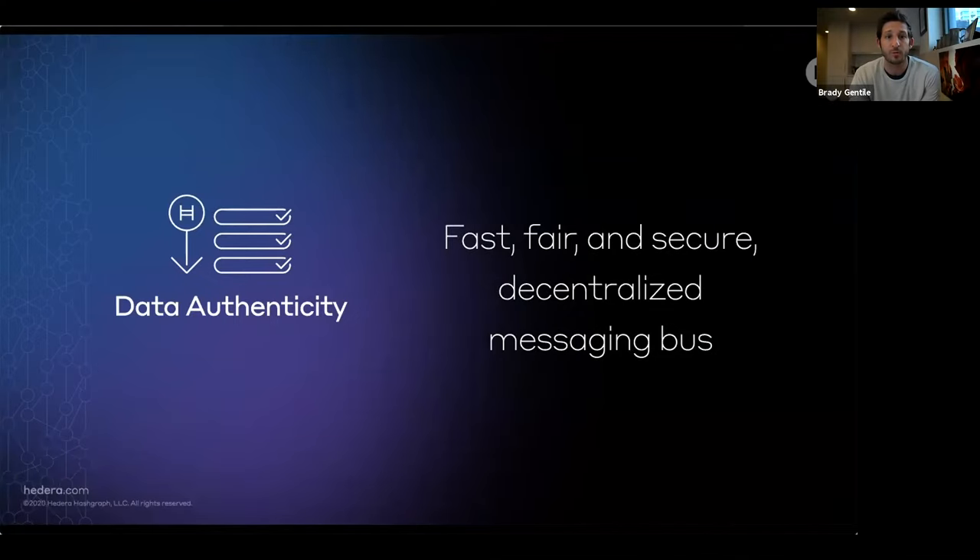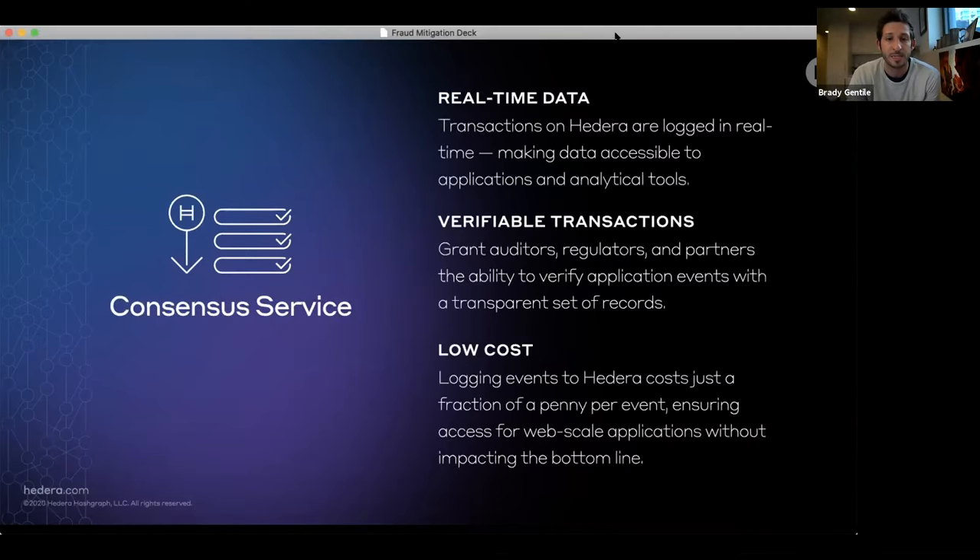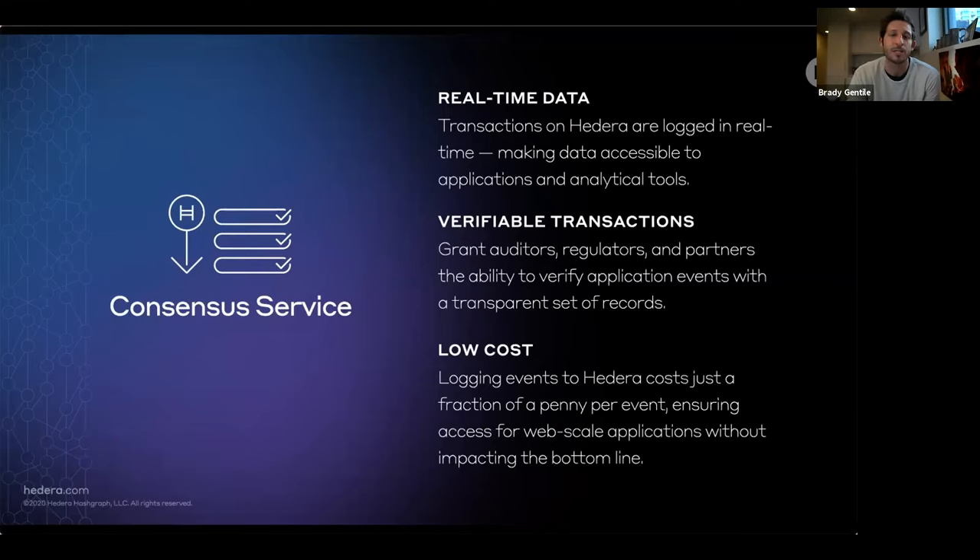Related to performance and security, most applications today are running on Hedera Consensus Service, and they're doing so for data authenticity — including the ProvenDB application we'll be learning about today. This service essentially acts as a scalable and decentralized messaging bus. You can log very important events or pieces of information to the ledger to make them verifiable, auditable, and transparently available across various parties — and you can do so in real time. The Hedera Consensus Service takes advantage of the native speeds, security, and efficiency of the network's underlying Hashgraph consensus algorithm, and that's what makes Hedera very unique in the public distributed ledger space.